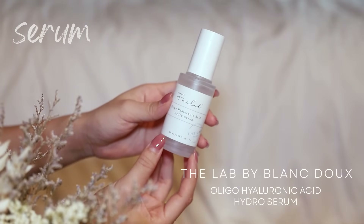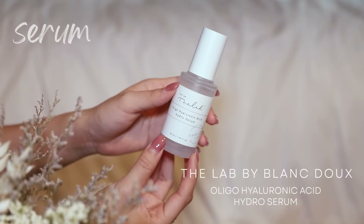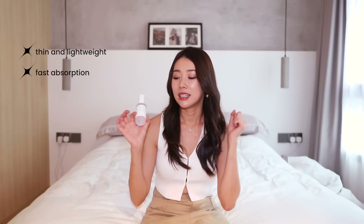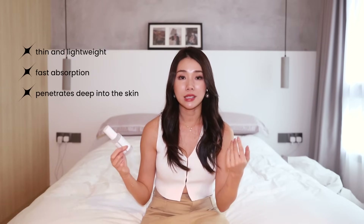Serums! I'm gonna get my hydrating serum out of the way. The Oligo Hyaluronic Acid Hydro Serum from D-Lab by Blanc Doux is the top this year because it is so lightweight — it feels just like water but it goes very deep into the skin and the price is very pocket-friendly. So even if you have oily skin, dry skin, sensitive skin, or aged skin, anything you want to use a hydrating product, this is a pretty good all-rounder and it checks all the boxes for me.